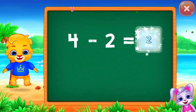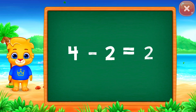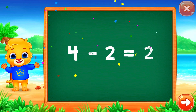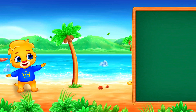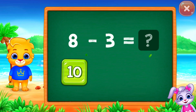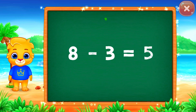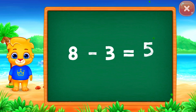Two! Woo-hoo! Four minus two equals two! Woo-hoo! Eight minus three equals five!